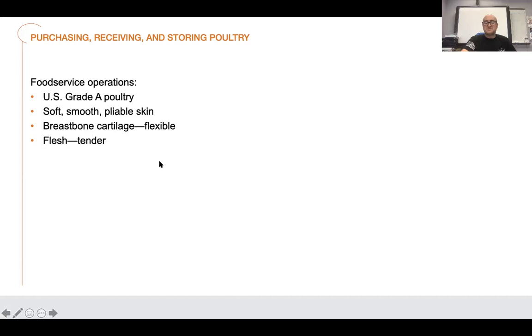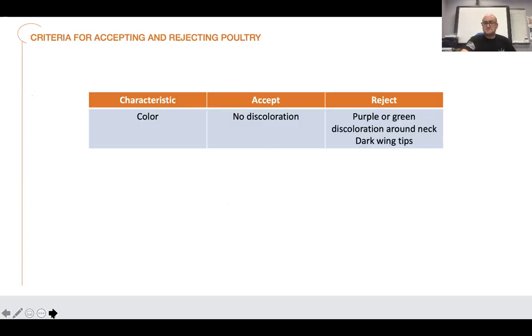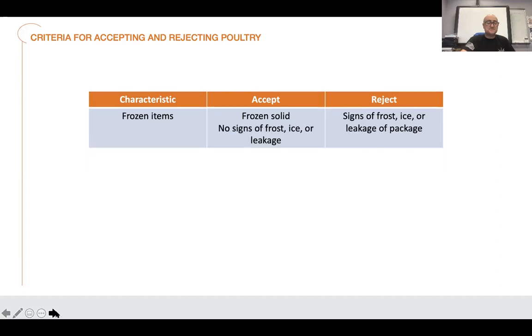When evaluating poultry quality, look for soft, smooth, pliable skin; a flexible breastbone cartilage; and tender flesh. Brittle bones mean the chicken was not raised properly. For storage, keep it at 41 degrees or below, and freeze if needed — make sure to thaw properly. When buying at the grocery store, don't buy it if it's discolored — like dark yellow skin, slimy texture, or purple or green discoloration around the neck or wing tips, which means blood is pooling and it has some age on it. Also watch for stickiness, bad odor, and make sure the packaging is intact. For frozen items, look for signs of frost or leaky packages.